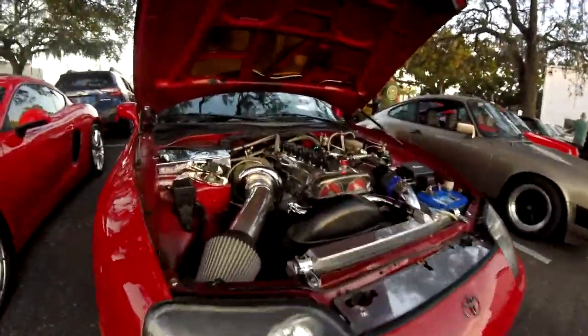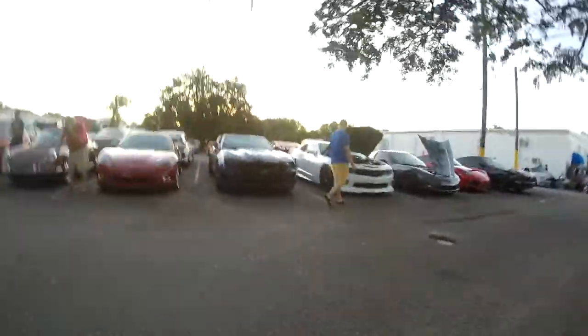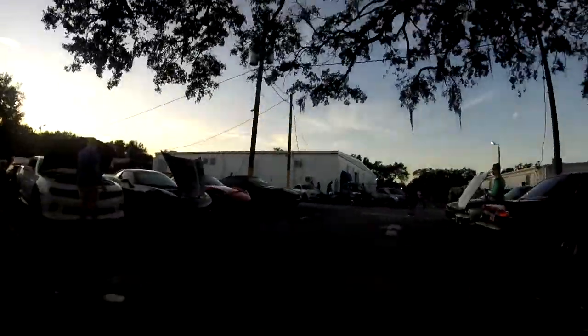Look at this engine, guys. Now this is what I call an engine. Got another Porsche here. Honda Charger. Charger.